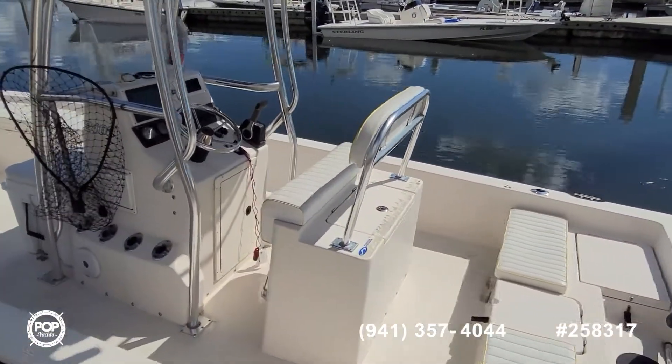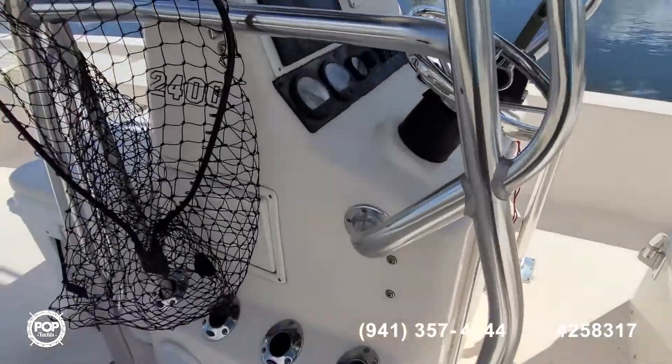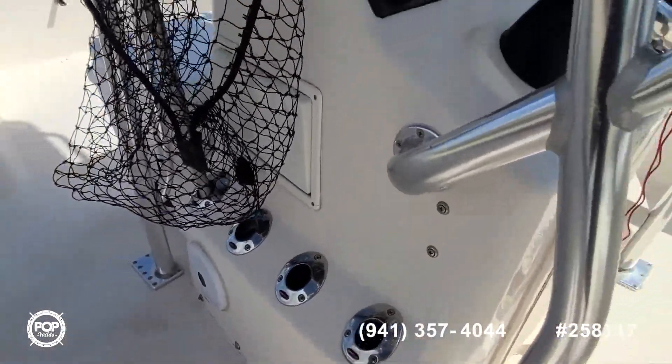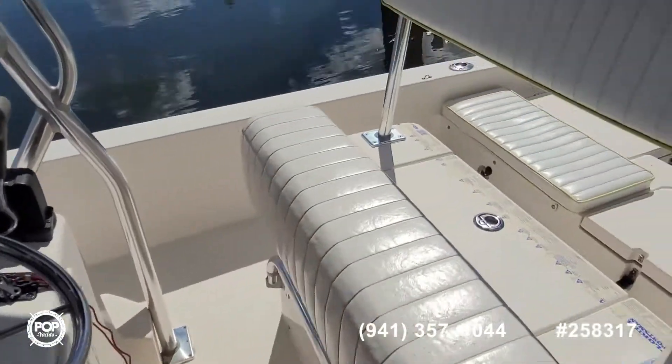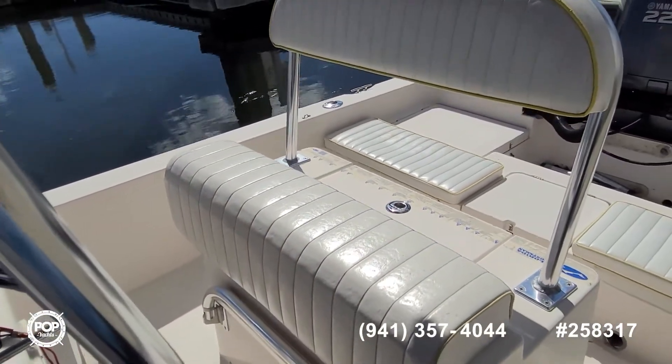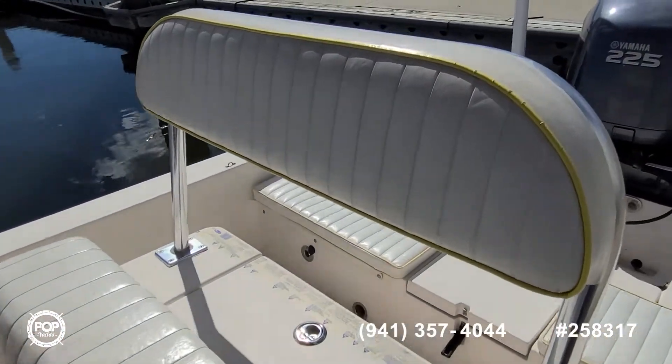Nice gunnel height on everything. Grab rails are integrated into the tee top and appear to be all securely mounted. You've got vertical rod holders on both sides. Nice leaning post that doubles as a seat with a fold-down footrest and a nice height on the backrest.